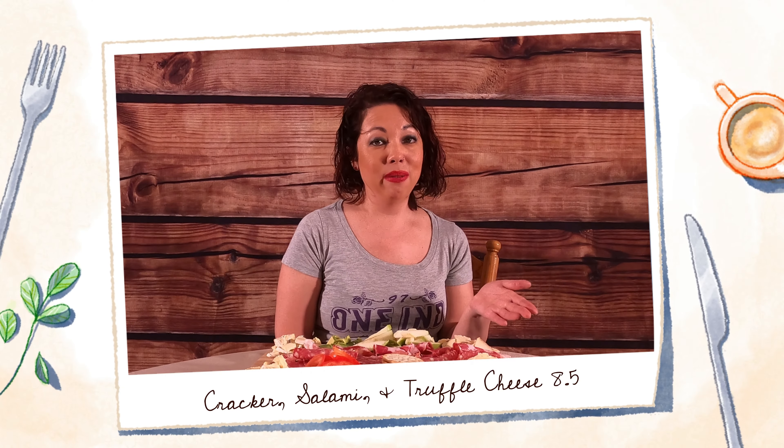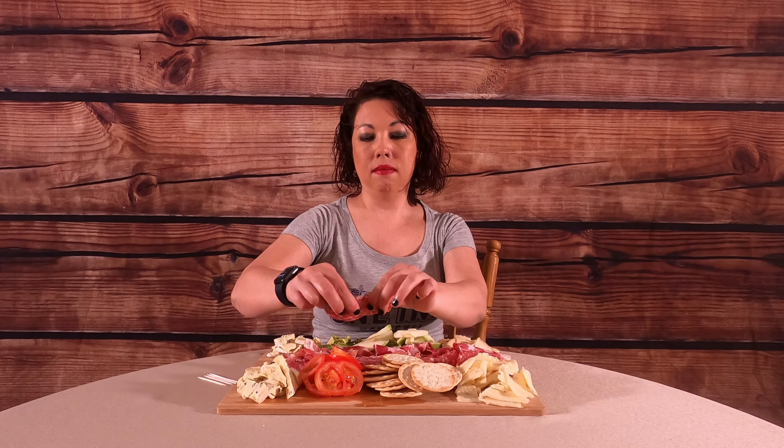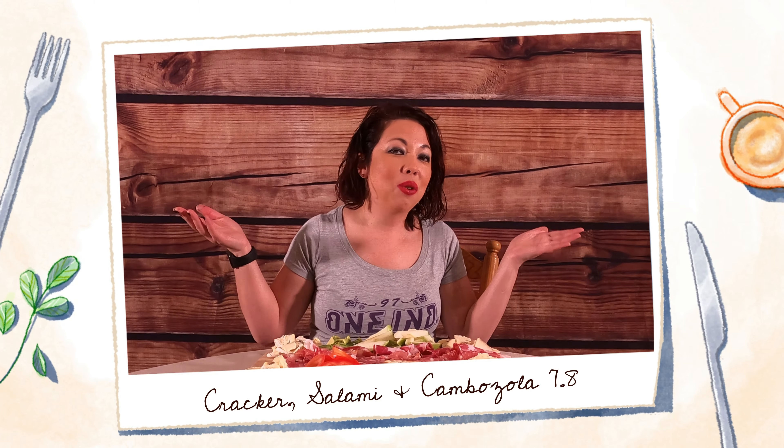Now let's try my favorite — the truffle cheese with salami on a cracker. I would give that an 8.5. When you add meat, it just gives it a little bit more. Now let's finish with the Campozzolla with salami and cracker. That was really good — I'm going to rate that a 7.8 with the meat.